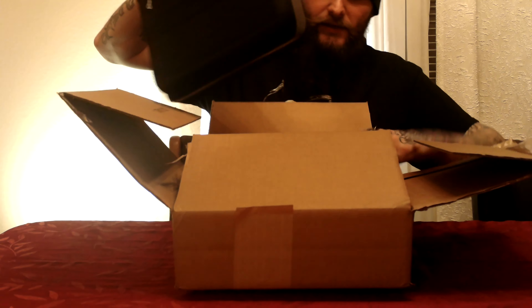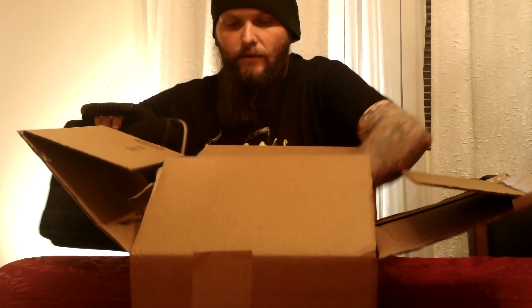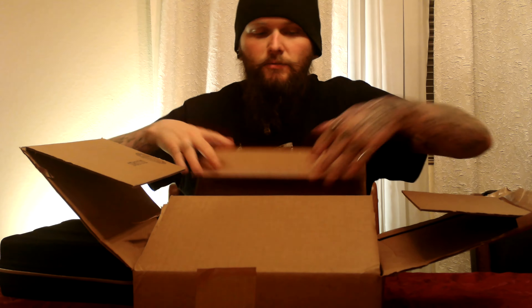I'm just happy I didn't grab the safety scissors by mistake — that would have been horrible. All right, let's go ahead and get this out. That's just my invoice which you don't need to see.